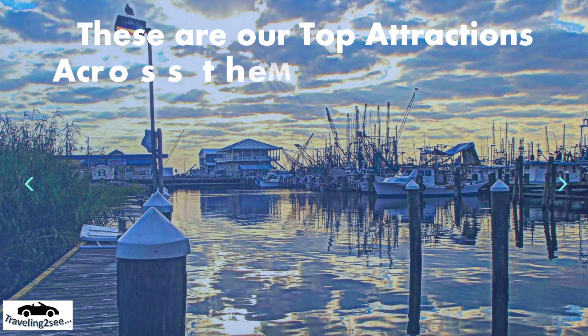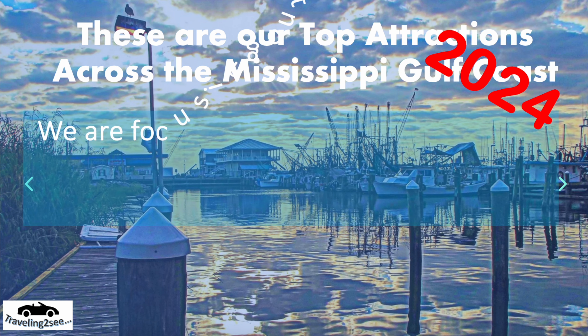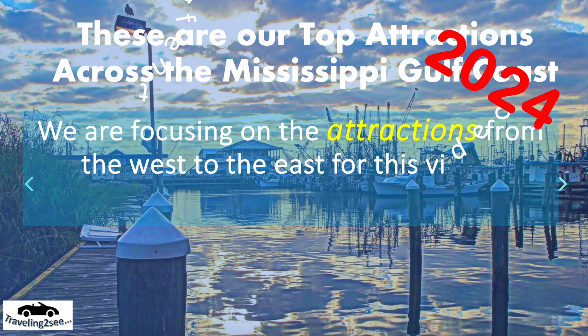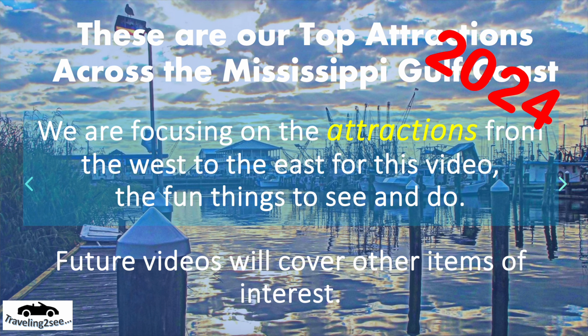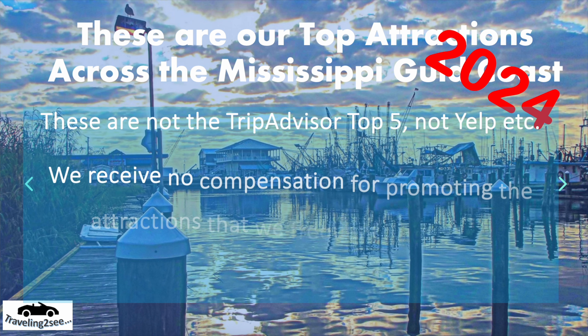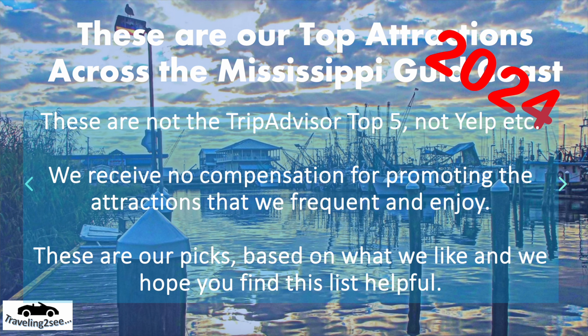These are our top attractions across the Mississippi Gulf Coast. We're focusing on the attractions from the west to the east for this video — the fun things to see and do. Future videos will cover other items of interest like entertainment, ethnic foods, and other items across the Gulf Coast. But these are not the TripAdvisor Top 5 or Yelp — we get no compensation for promoting these. Hope they're useful to you.